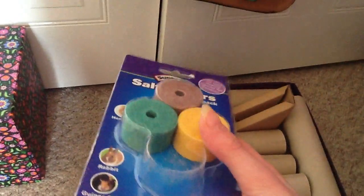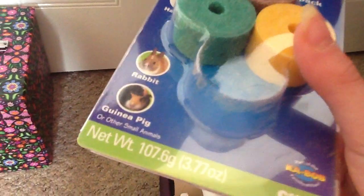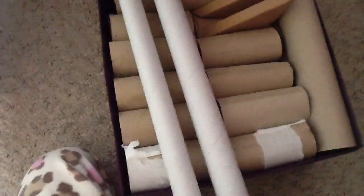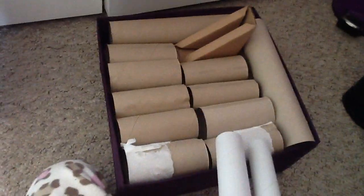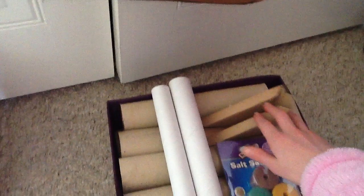I have some salt savers, pack of four by Super Pet, for hamsters, rabbits, guinea pigs and other small animals. They have the carrot one in the cage. Then I also just have some toilet paper tubes and cardboard basically.